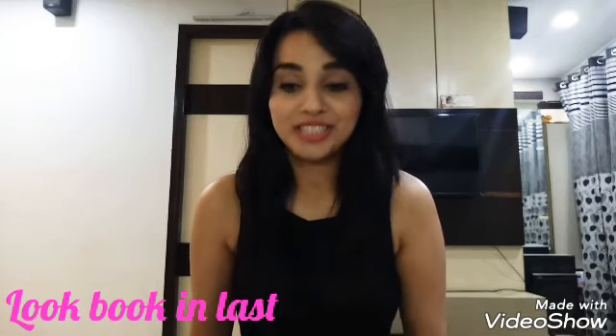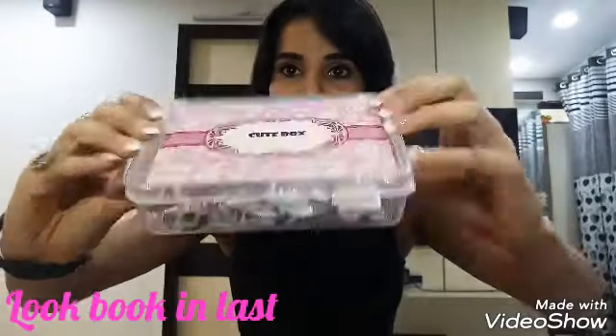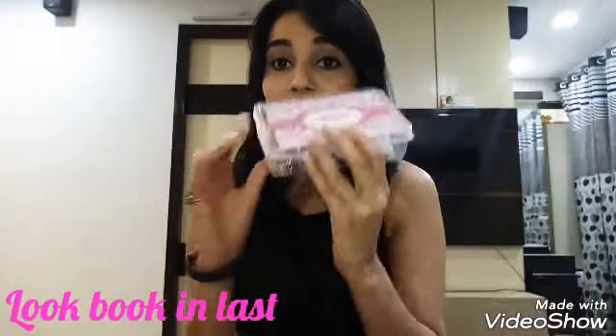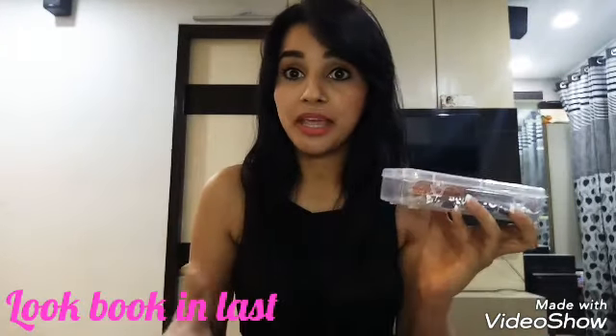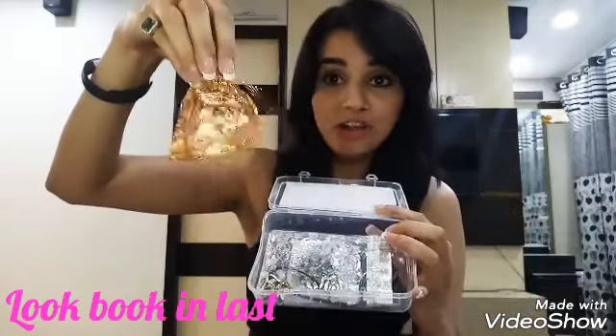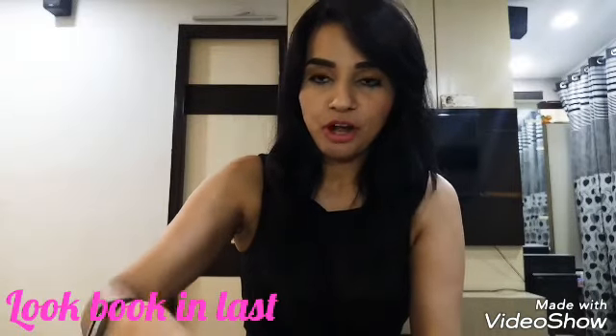Now let's come back to this month's box, the first box of Qtbox. The pink design on the box is really nice, making it more beautiful. 'Qtbox' is written on it. It's a transparent plastic box, which is nice — you can use this box to store your makeup and your jewelry. They have packed all the products inside, which is nice. Let me start with the products.